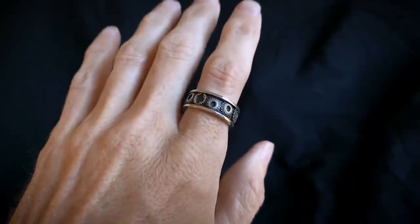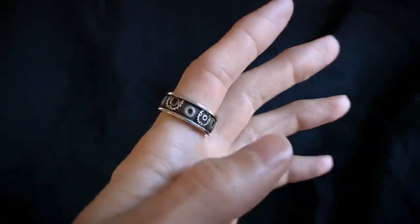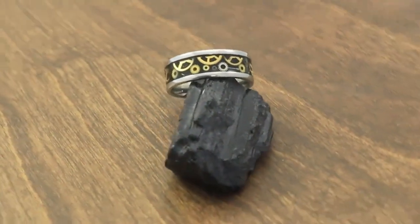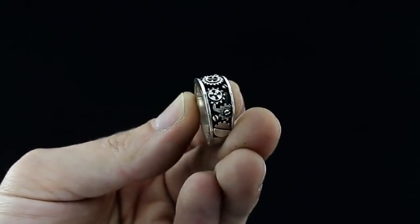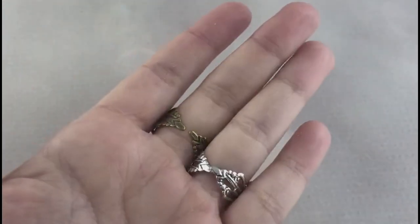Steampunk Ring. These watch-inspired rings exude an aura of sophistication, as if plucked straight from the cockpit of a vintage aircraft or the inner sanctum of a high-end timepiece. Immerse yourself in the allure of each handcrafted masterpiece, meticulously fashioned from wax and brought to life through the art of recycled white bronze casting. The Steampunk Ring grants you the privilege to tailor your adornment to your unique taste — choose to embellish your ring with the fiery glow of red rubies or embrace the understated charm of silver, crafting a personalized masterpiece that reflects your individuality.